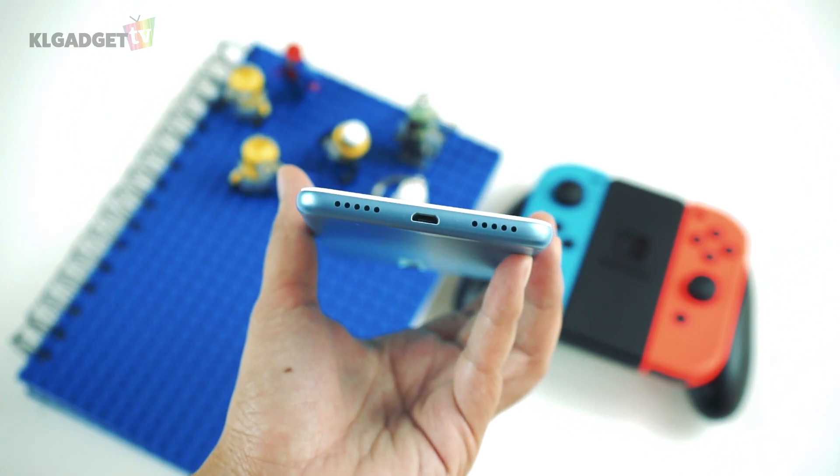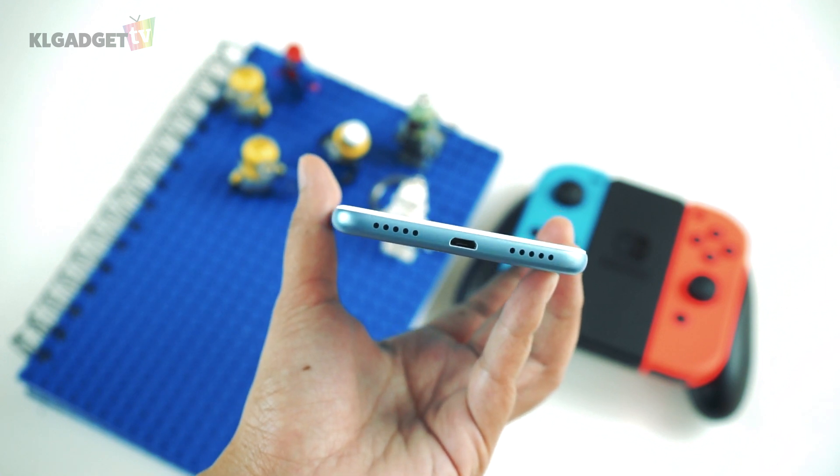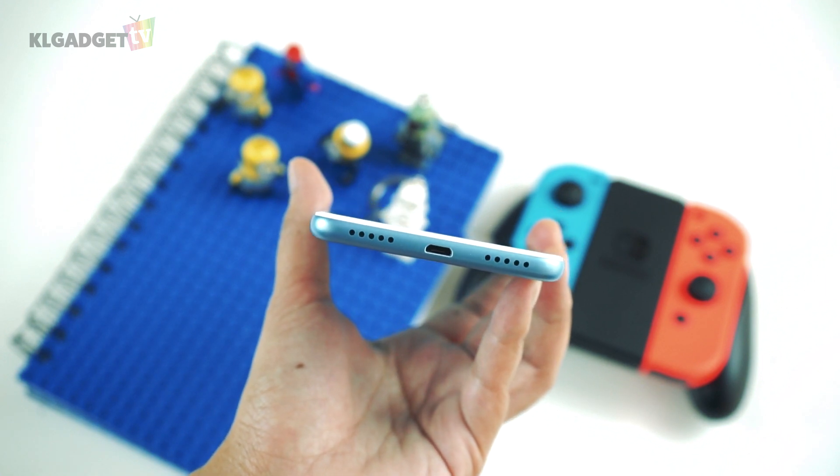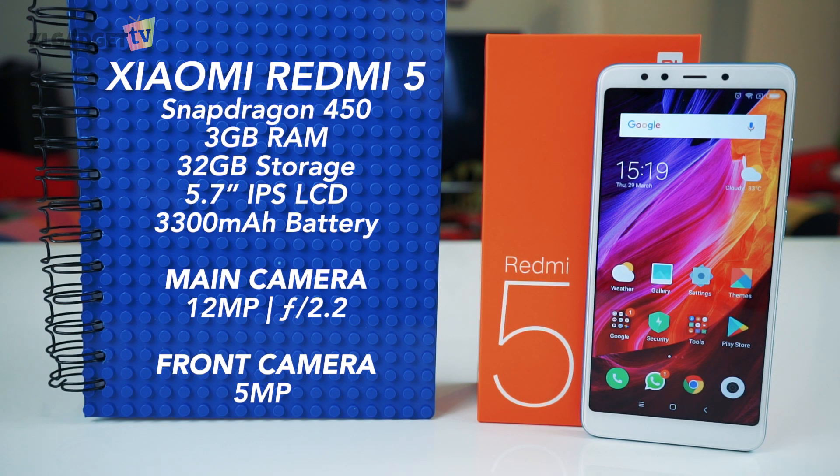It would be nice to see a USB Type-C port on the device, but I understand the decision to go with a micro USB as it would cut down the cost of the phone. Being an entry level phone, the Redmi 5 comes with some modest specs, like the Snapdragon 450 processor, 32GB of expandable storage and 3GB of RAM.